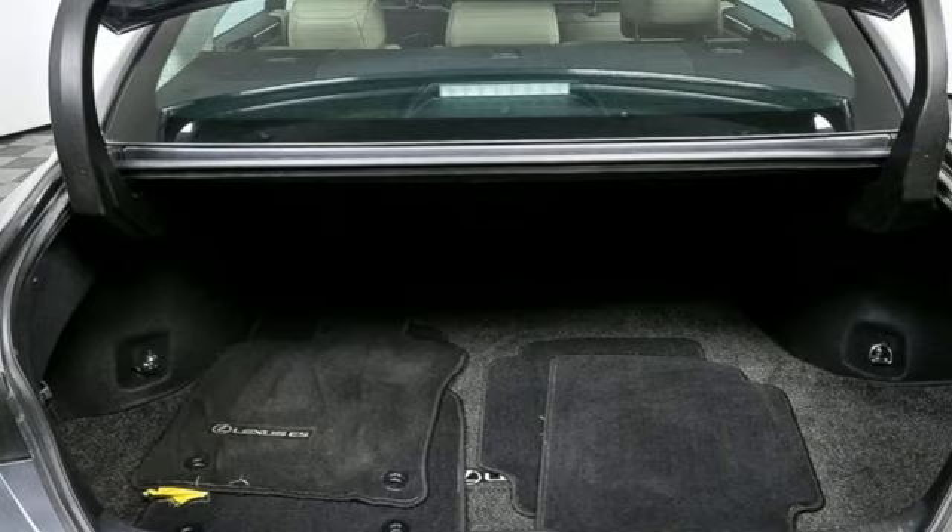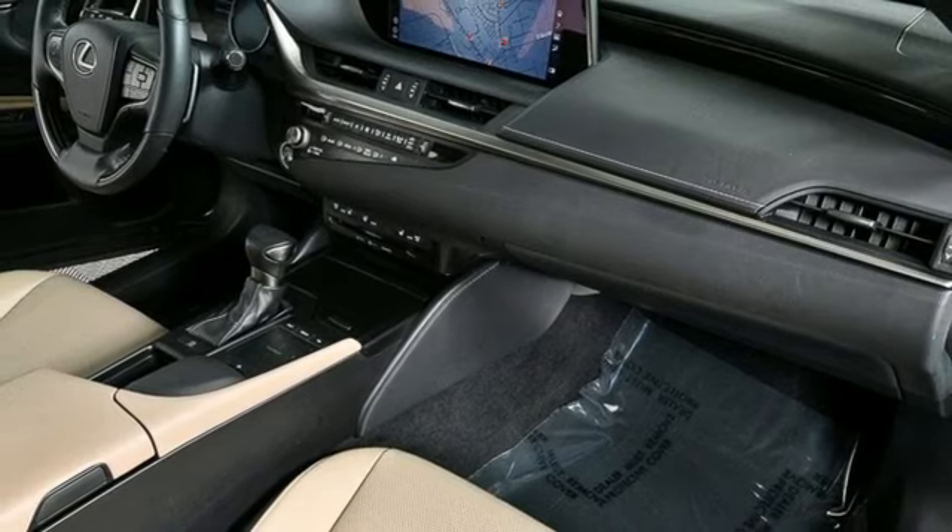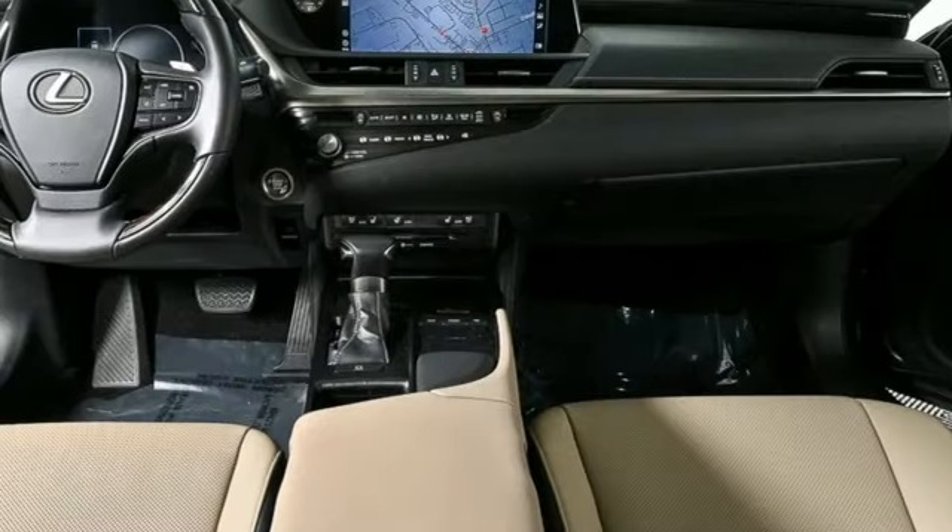Smart device navigation, dual zone climate control, Wi-Fi hotspot, aluminum wheels, V6 engine, gas pressurized shocks.